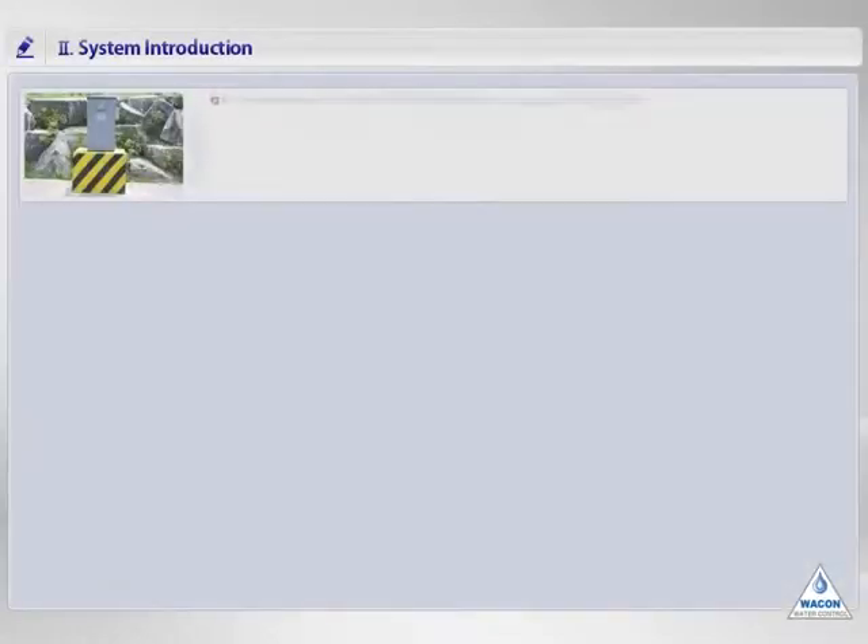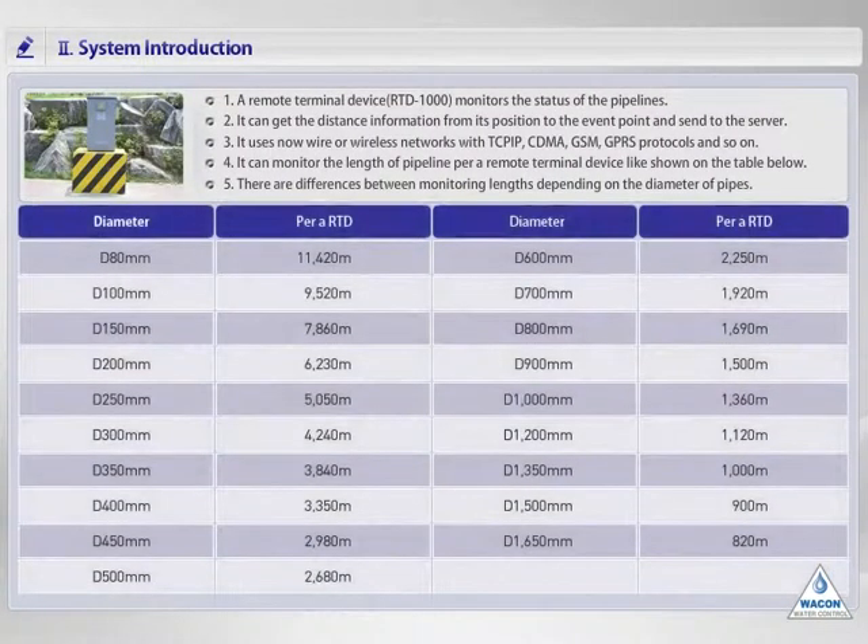I'll explain how to install and operate the remote terminal device. After the construction of pipelines, the device is installed for automatic surveillance. The table shows the length of pipelines which a device can survey. For example, in case of a pipe diameter of 300 millimeters, the device must be installed at 4.2 kilometer intervals. There are differences based on pipe diameter. The device uses a cell phone network basically, but its communication modem can be changed according to the situation of the installation region.